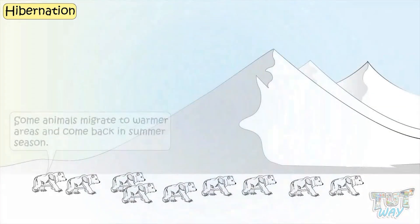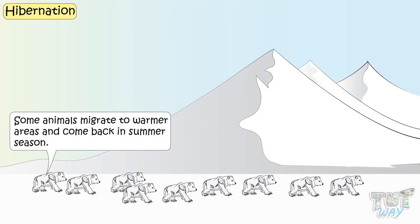Some animals migrate to warmer areas and come back when the summer season arrives.